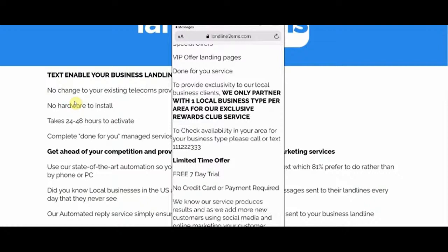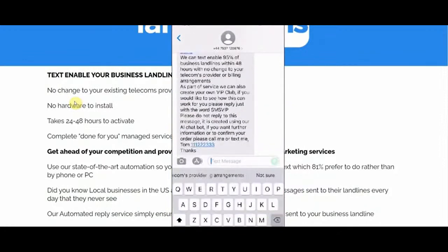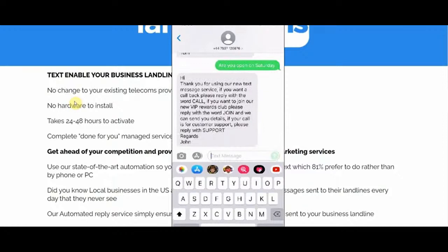That creates natural urgency, so a large percentage of inquiries will reach out right away wanting more details. For the demo, we go back into the text message and type something like 'Are you open on Saturday?' — a general inquiry. We press send and automatically the reply we set up in the system is triggered into action.